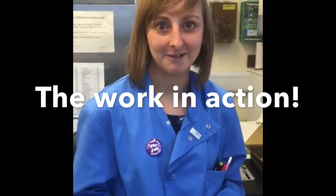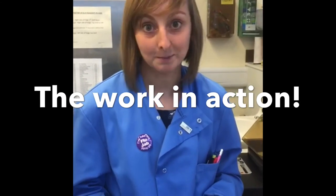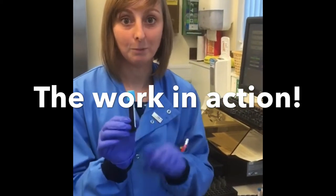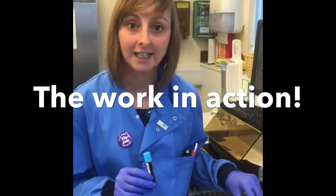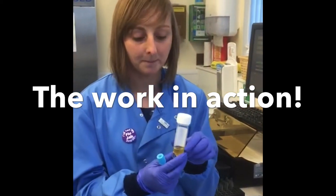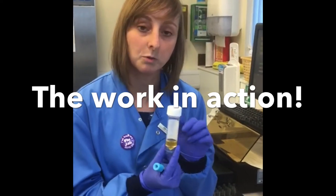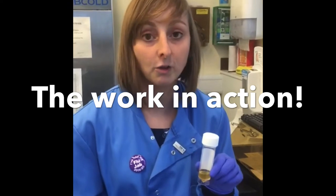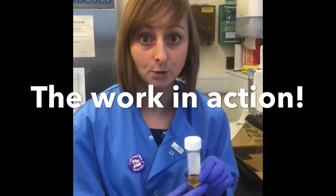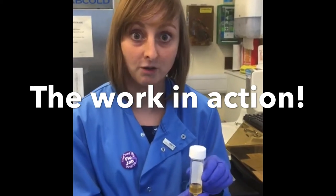I'm Nina Harrison, the senior biomedical scientist in special coagulation. Today I'm doing some platelet aggregation testing. I'm starting with a bottle of whole blood that I've spun very gently to obtain platelet-rich plasma, which contains all the clotting factors and some small cells called platelets. Platelets are vital for wound healing — when you cut yourself, your platelets aggregate or stick together to form a clot and stop you from bleeding.